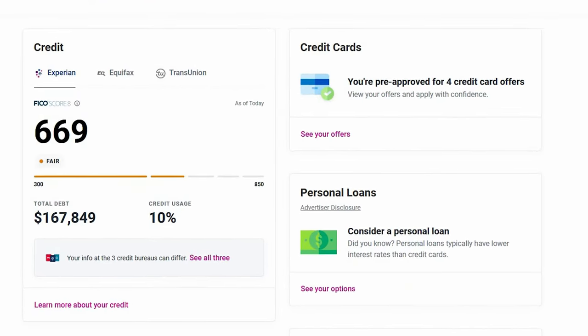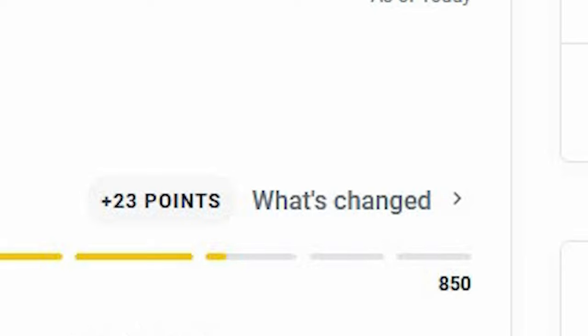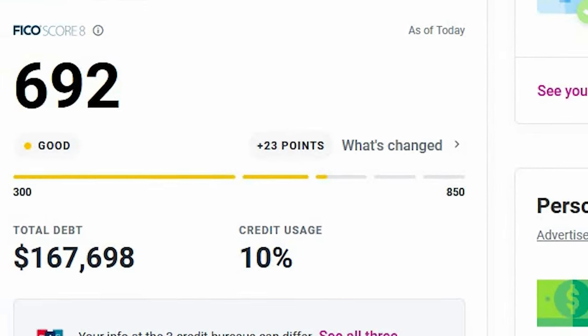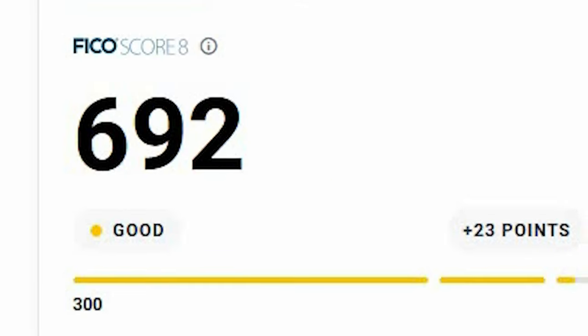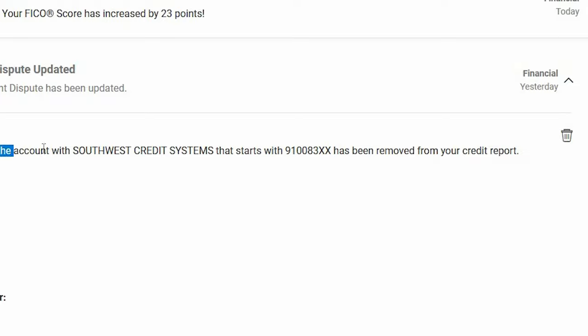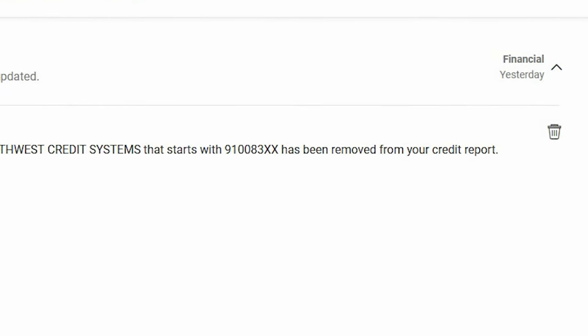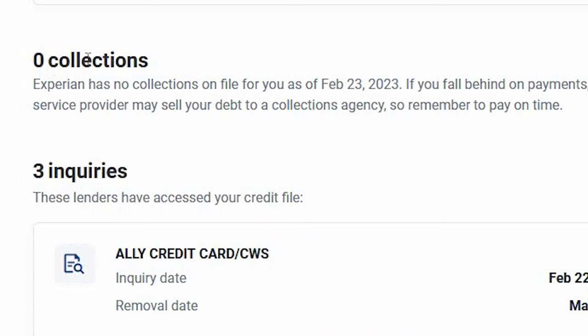Take note: the credit score was 669 on 2-22-23. The very next day, 2-23-23, the score went up 23 points from 669 to 692 in one day — going from fair to good. And this also happened: 'Account Dispute Updated — the dispute for the account with Southwest Credit Systems has been removed from your credit report.' All this within 24 hours. Going from one collection to zero.